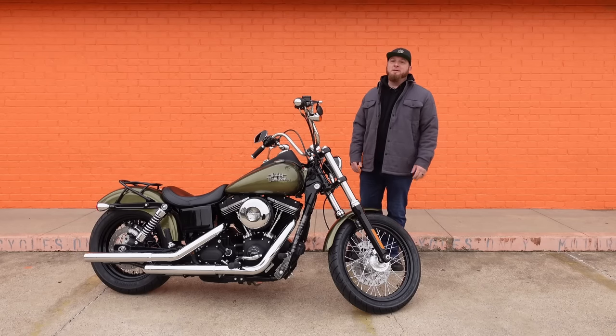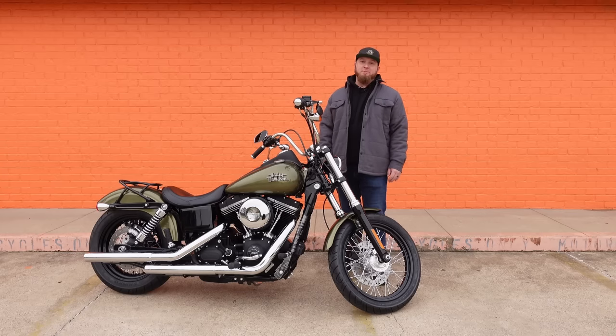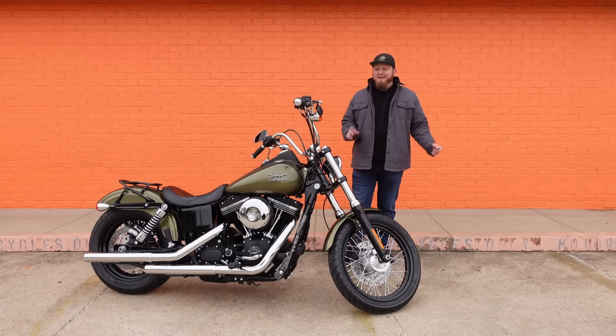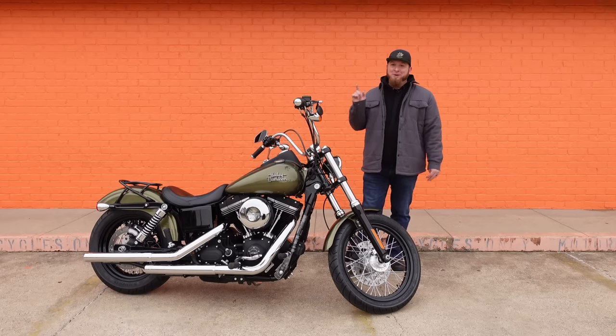Hey gearheads, and welcome to Garage Talk. I'm Matt, and this is the 2016 Harley-Davidson Street Bob. Thanks to our great friends at Lone Star Harley-Davidson, this one could be yours — if I don't buy it first. I am in love with this bike; it is spectacular.